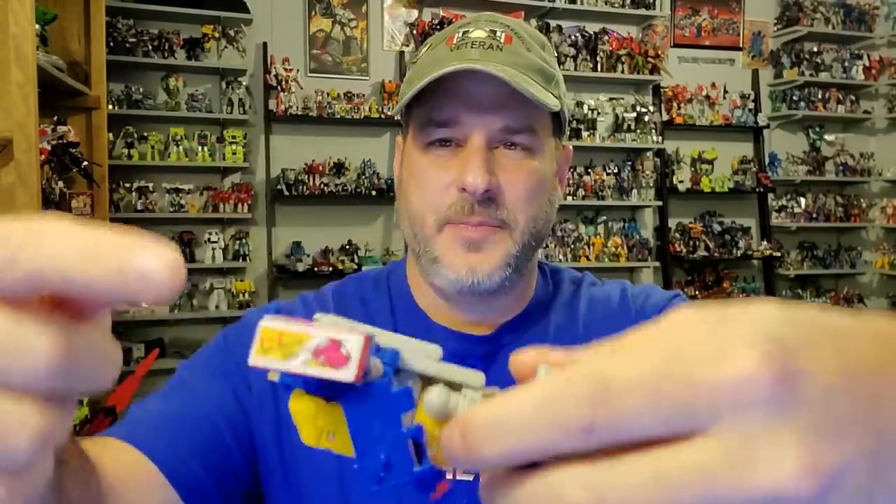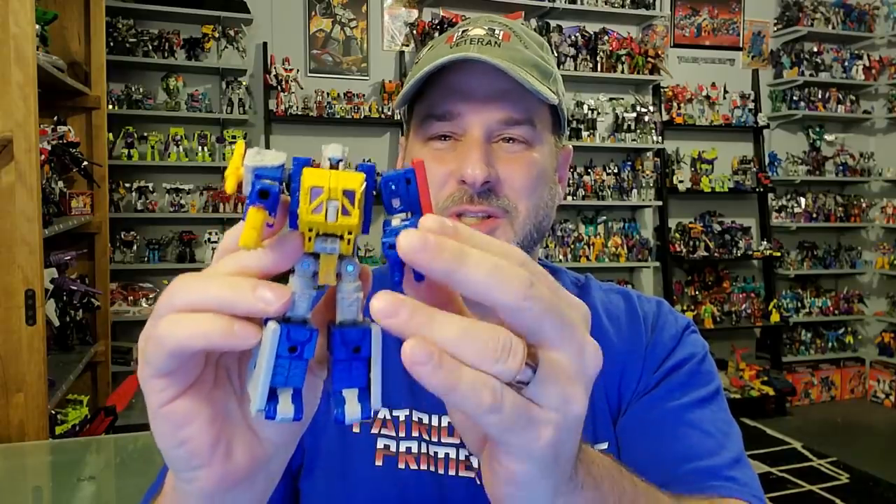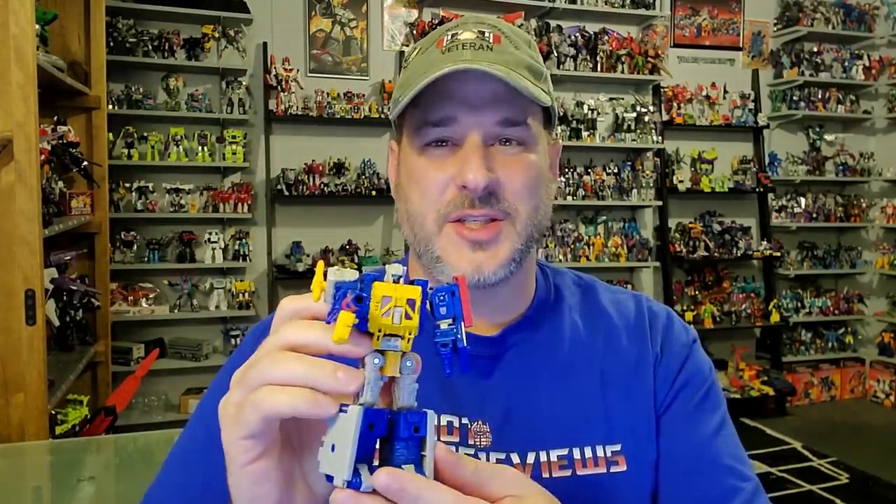Without further ado, let's start with number 10: Generation Select's Grease Pit. I love this guy. I thought Earthrise Ironworks was a great figure, and as a big fan of MicroMaster bases, I just love how they took the Ironworks figure that transformed into a construction yard and turned this guy into a gas station with just a couple of extra accessories — a gas station sign and gas pumps that make it look like he has a flamethrower. Generation Select killed it with this figure.